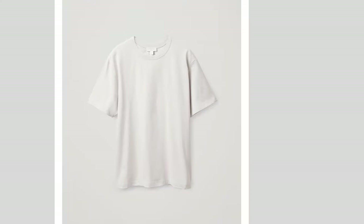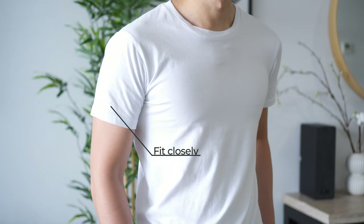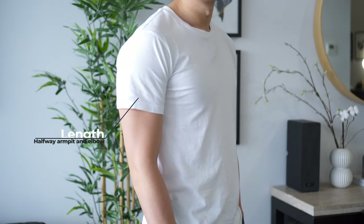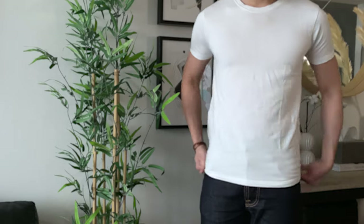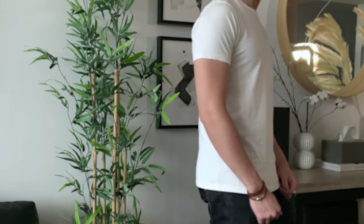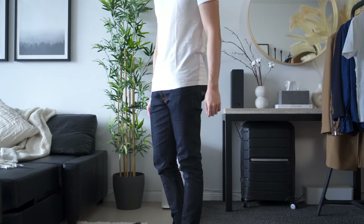The shoulder seam of your t-shirt should start where your shoulder ends and your arm begins, unless the clothes are intentionally designed to be oversized. Sleeves should fit closely without being tight or restrictive, and pay attention to the length — somewhere around halfway between armpit and elbow will generally look good. Aim for a fitted look on the torso: no tension lines across the chest and a little bit of room on either side of the waist area. Length is the final piece of the puzzle — you want to aim for somewhere around mid crotch.